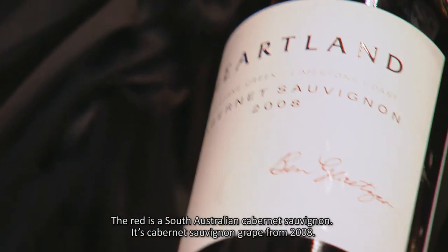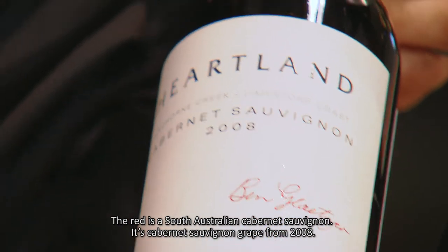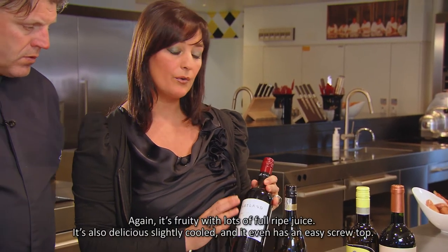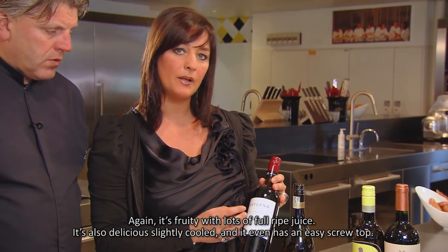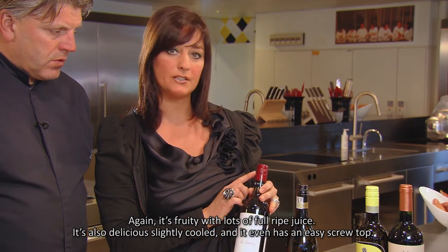Then as the red we have the Cabernet Sauvignon from Australia — South Australia. It's a Cabernet Sauvignon from 2008. Again that fruit, very nice thick juice, slightly chilled, so also very tasty. And what is very nice for you is the screw top.